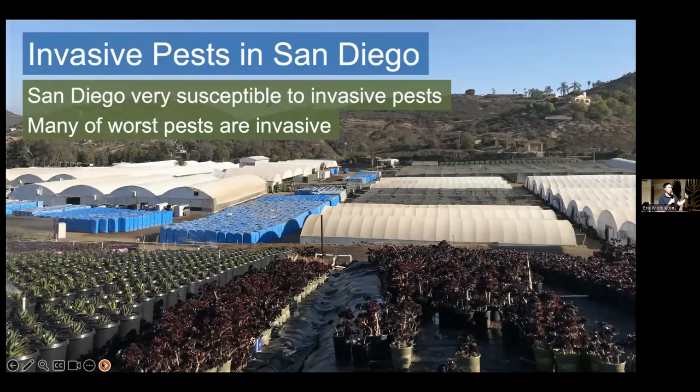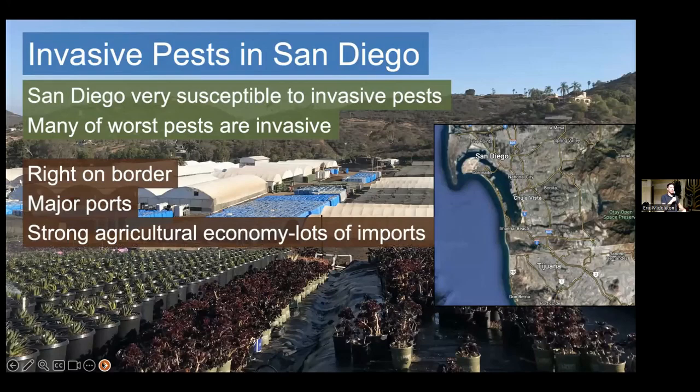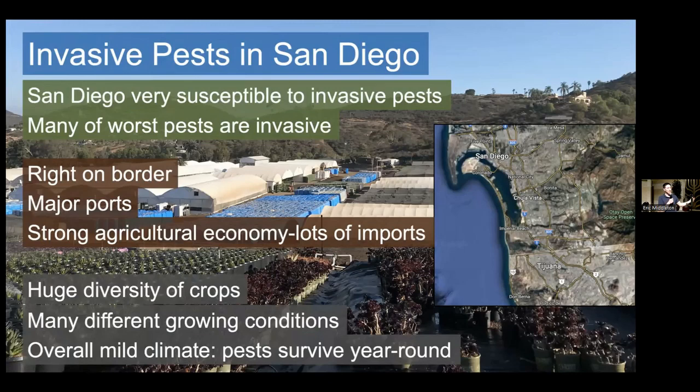Why do we have so many invasive pests? Partially, we're right on the border — we have pests from the United States that can come here, and many pests from Mexico, Central, and South America coming through as well. Additionally, we have a major port and a strong agricultural economy, with lots of imports, which means many different chances for pests to be introduced. We have a huge diversity of crops and many different microclimates, making it a great environment for pests to get going. And we have an overall mild climate — no harsh winters or summers — so pests can survive and reproduce year-round.